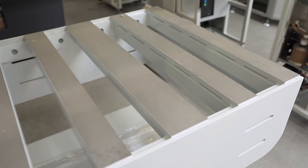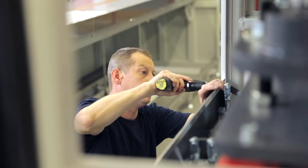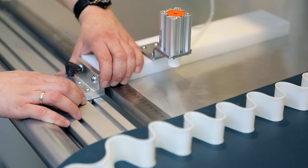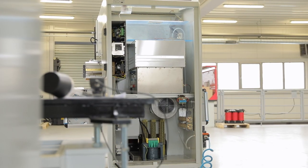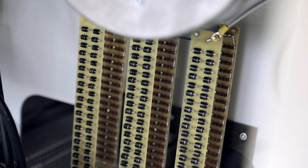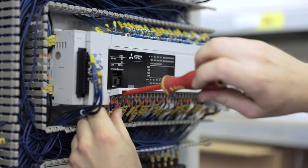The welded and painted chassis of the HF machine is the fundamental part of the device, and all other components are installed inside. The electric and electronic circuitry manage all operations executed by the machine. The programmable logic controller, or PLC, is its key element.